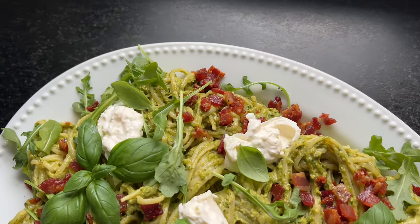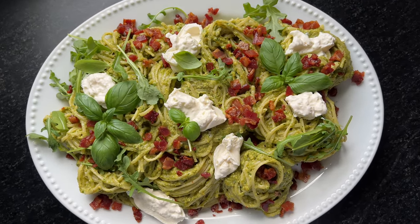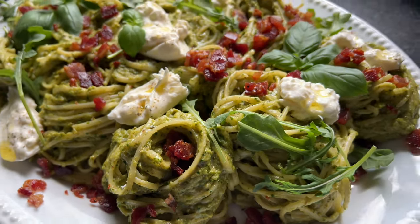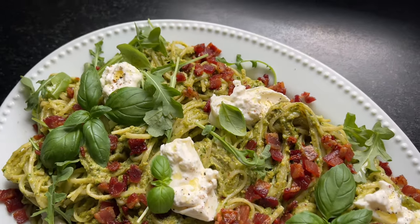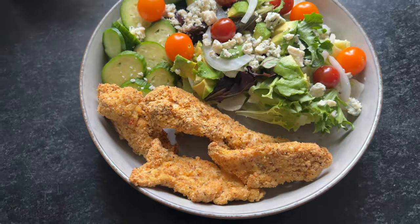And some burrata cheese that I had in the fridge, some arugula and basil, and then a little drizzle of olive oil — because why not? Gilding the lily, but we have to treat ourselves. This was just a beautiful, delicious springtime dinner made with homegrown asparagus.